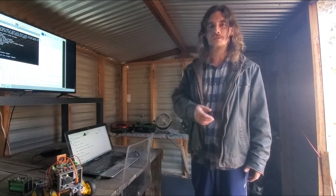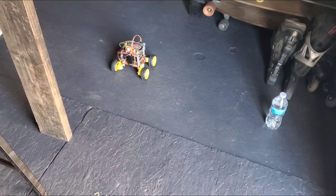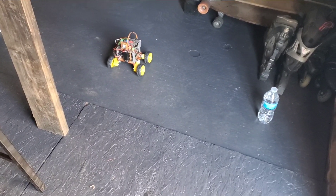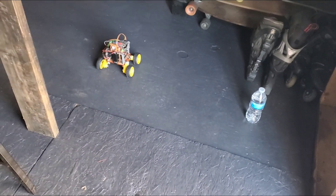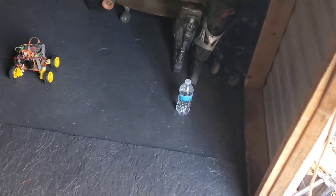Here's raw footage of the robot living its life. Hello Echo. — Hello, what can I do for you today? — Please go to the water bottle.